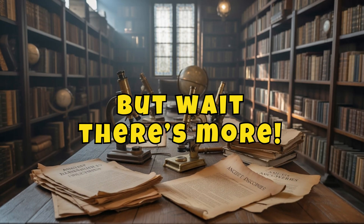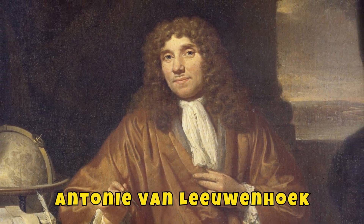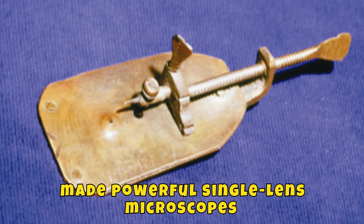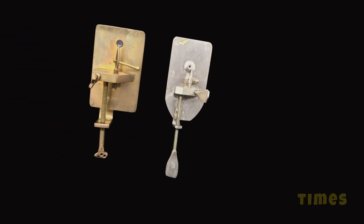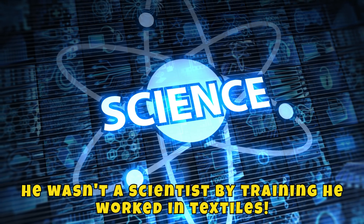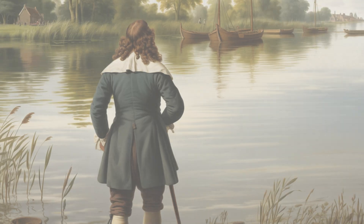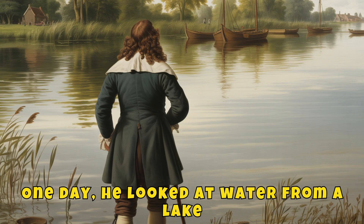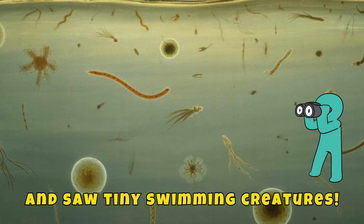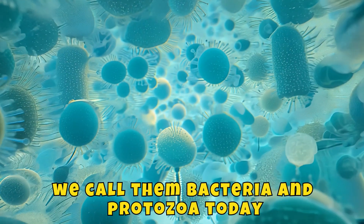But wait, there's more! In the 1670s, another Dutchman named Antonie van Leeuwenhoek made powerful single-lens microscopes that could magnify up to 270 times. He wasn't a scientist by training — he worked in textiles — but he loved tinkering with lenses. One day, he looked at water from a lake and saw tiny swimming creatures. He called them animalcules. We call them bacteria and protozoa today.